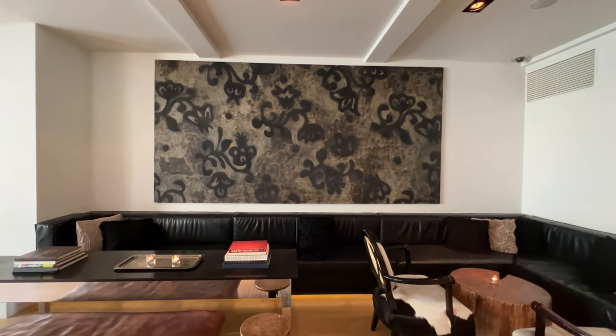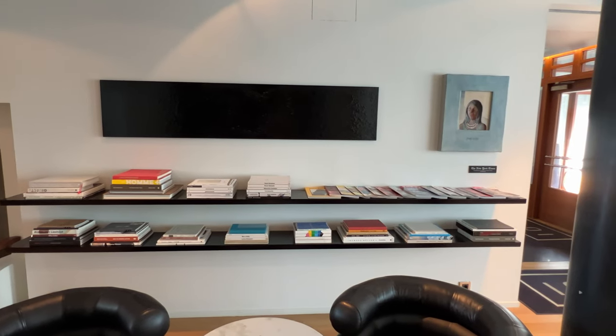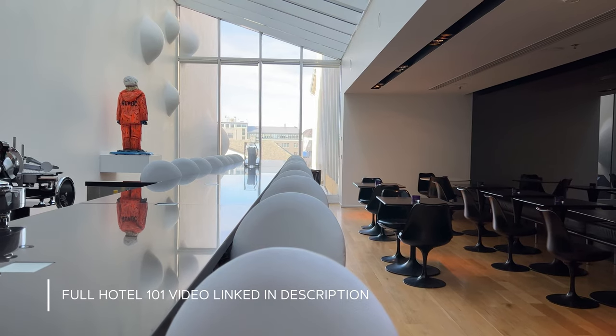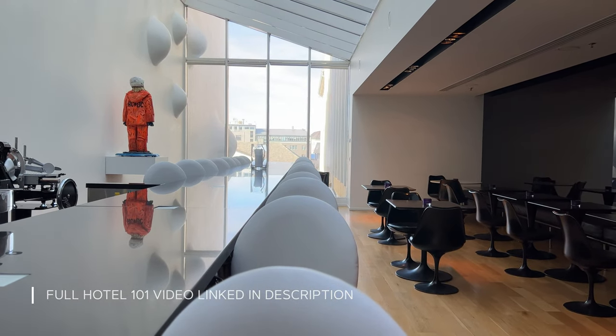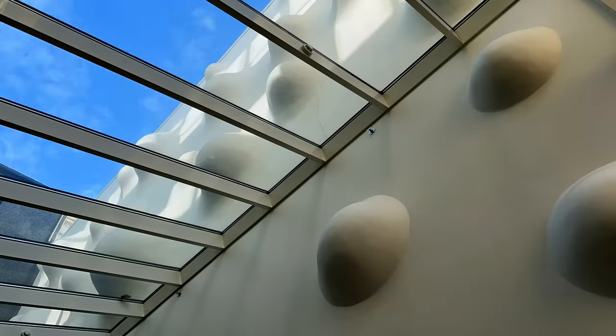What I love most about this hotel is the area I call the living room, because that's how it felt to me — warm and inviting. Right off the living room is a bar area that doubles as a breakfast area, and I love how they've turned the wall into a sculpture that changes with the weather.